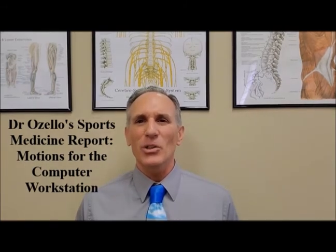Thank you everyone for viewing today's episode of Dr. Ozello's Sports Medicine Report, where I went over motions that can be performed at the computer workstation to help lower the potential of getting a repetitive stress injury.